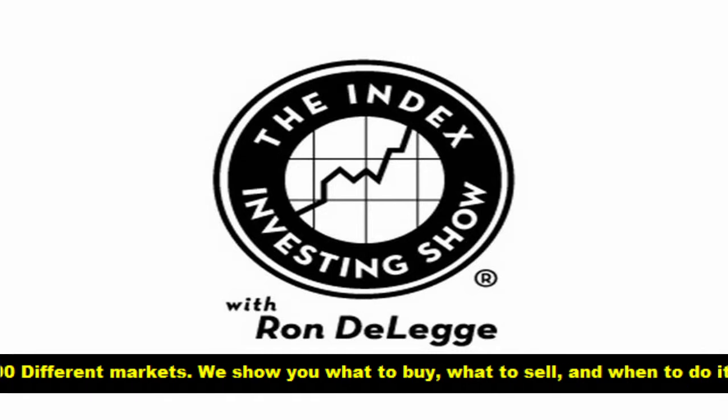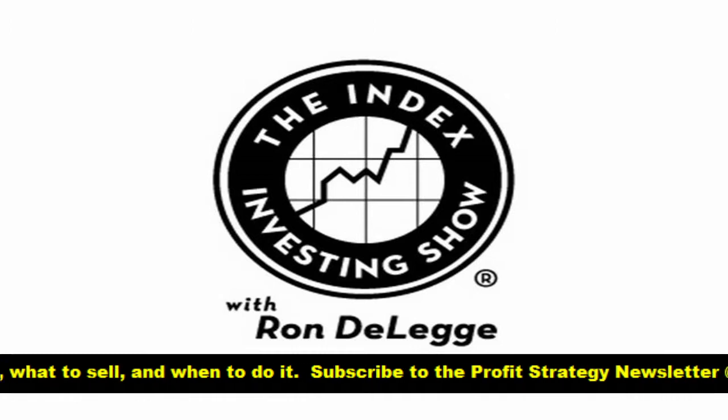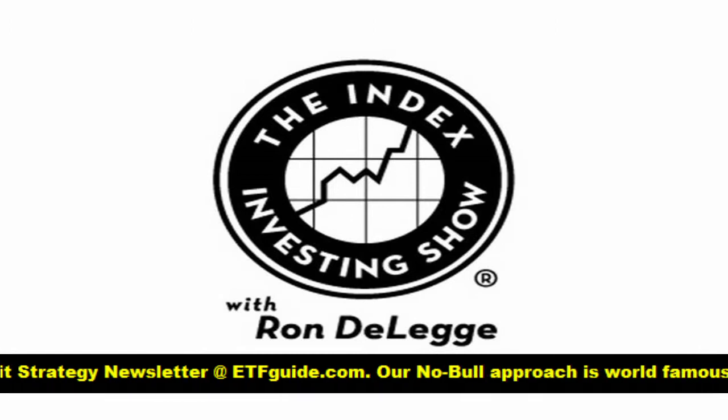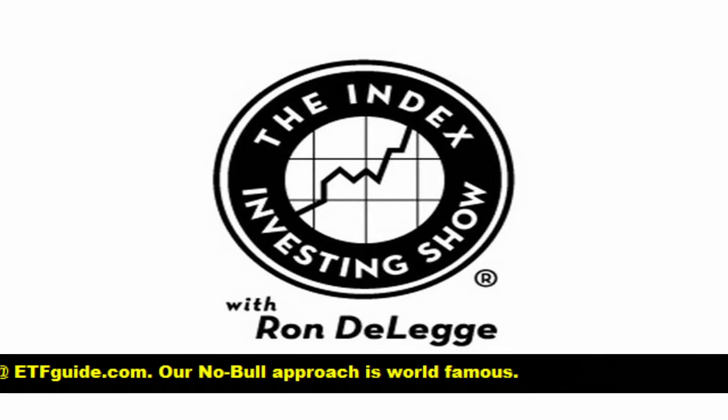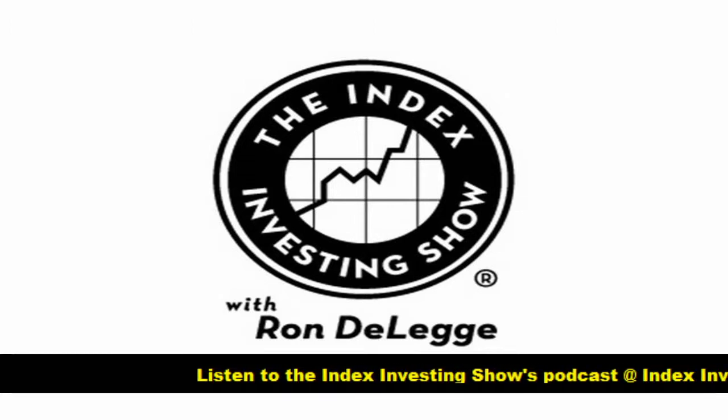You can use a similar technique today. Dave is going into the Portfolio Armor iPhone app to check the cost. You can download it at iTunes onto your iPad or iPhone. It's a very useful tool for identifying hedges and their cost to protect your downside in terms of investments — applies to both stocks and ETFs. So we're talking about the SPDR Gold Shares, ticker symbol GLD, looking at a hedge for right now.